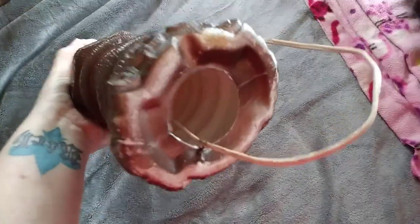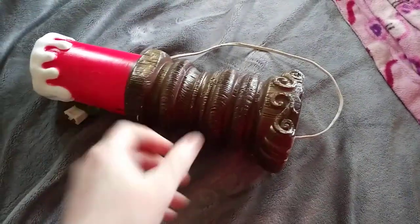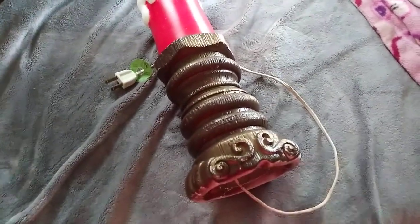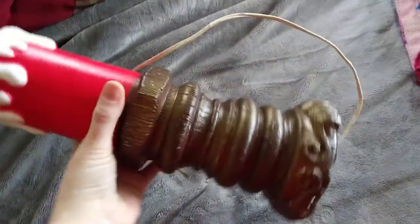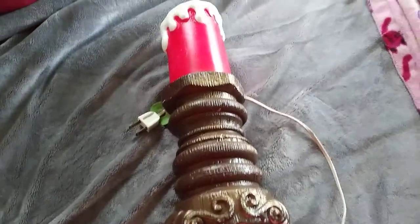Grabbed this from a thrift store about a week and a half ago. It is an Empire blow mold candlestick, tabletop version. I paid $7 for it. It's not worth a ton of money — ended up taking a $20 offer on Facebook. We're not making a ton of profit, but it didn't last very long and I love blow molds. Win-win.